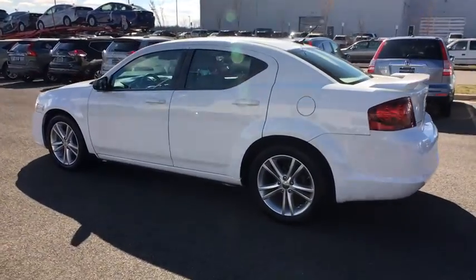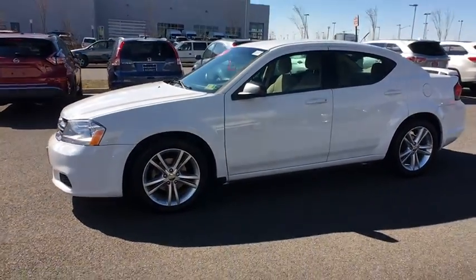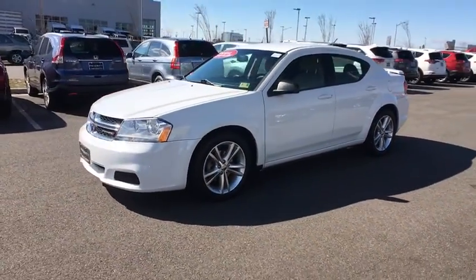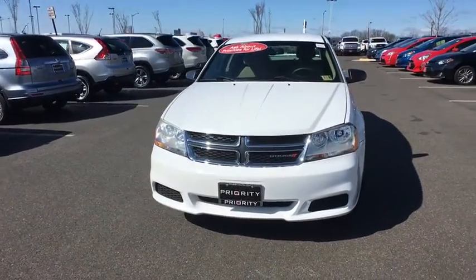This vehicle has less than 45,000 miles. Here are some of this vehicle's great options: steering wheel audio controls, keyless entry, traction control, and four-speed automatic transmission with overdrive.